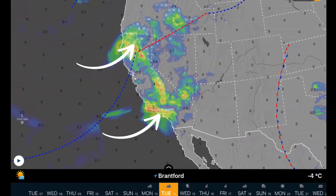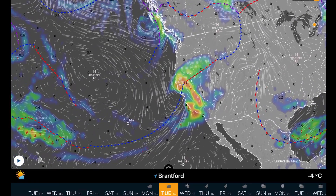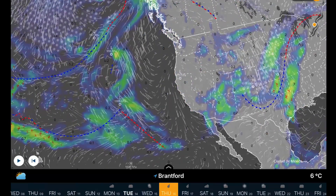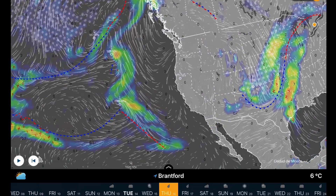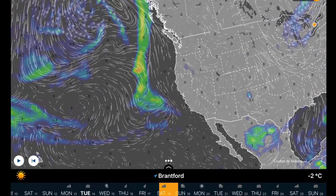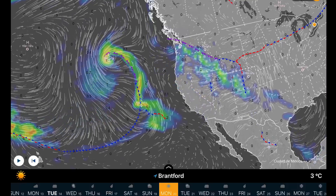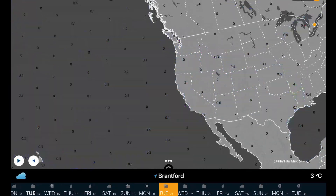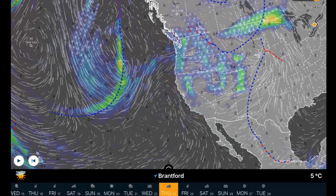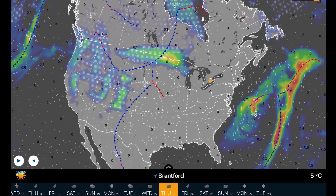Then we get to the west coast, where we still have two low-pressure systems affecting California and Oregon. Looks like lots of snow is falling through Oregon. These systems will eventually push out with a high-pressure ridge behind them. And then you can see in the Pacific some more systems coming in for California in the long range. This is now probably the ninth or tenth atmospheric river affecting the state of California this year — record amounts of snowpack and rainfall.